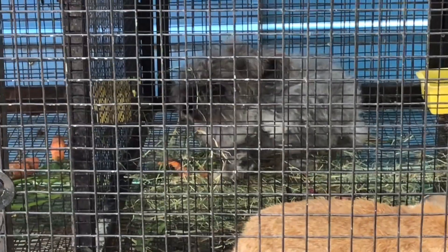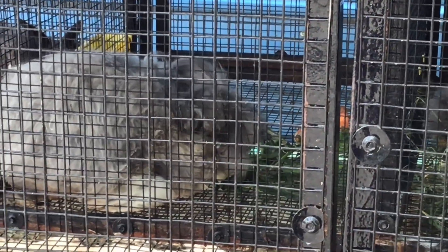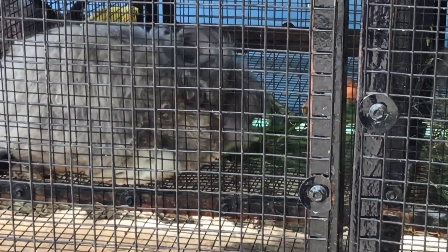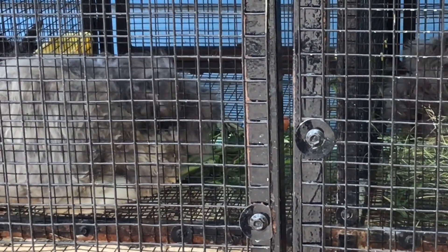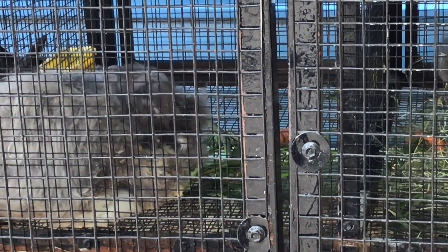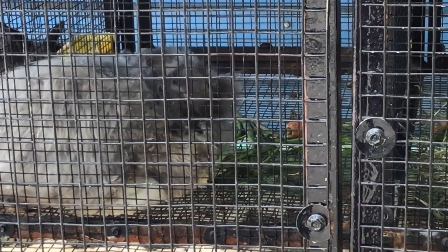They naturally shed their wool up to four times a year. An individual Angora rabbit can produce between one to two pounds of wool annually, depending on the breed and care. Due to their long fur, these rabbits require regular grooming to prevent matting and wool block.